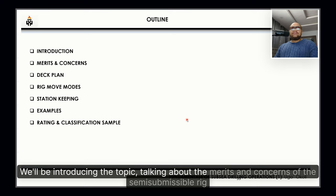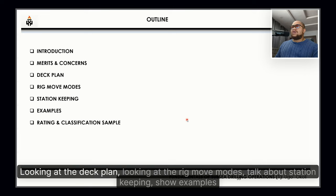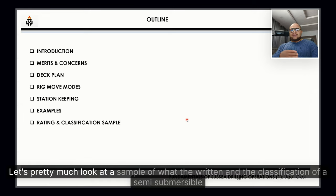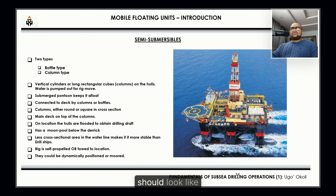We'll be introducing the topic, talking about the merits and concerns of the semi-submersible rig, looking at the deck plan, the rig move modes, station keeping, showing examples, and then talking about the rating and classification. We'll look at a sample of what the rating and classification of a semi-submersible should look like.